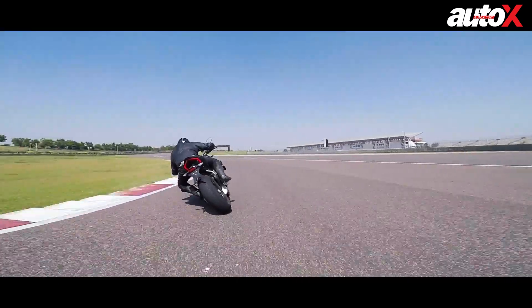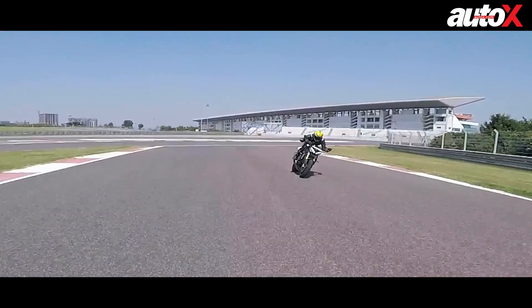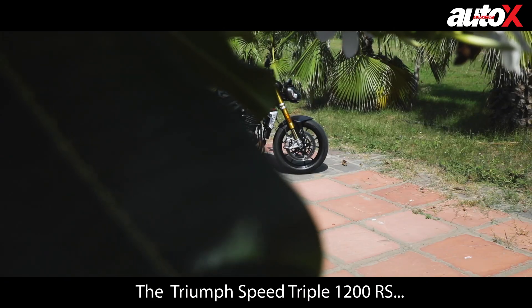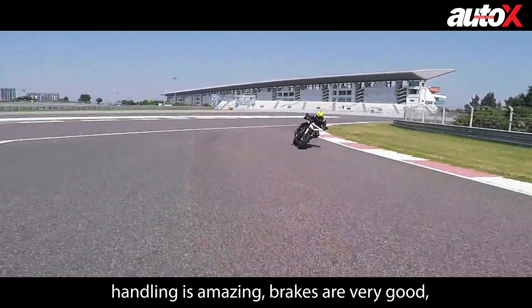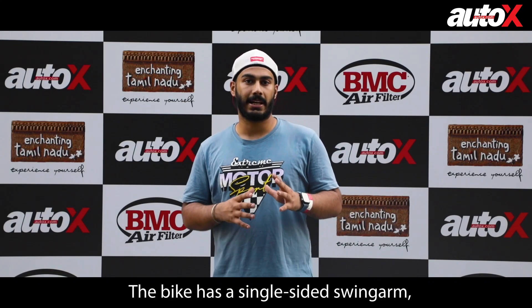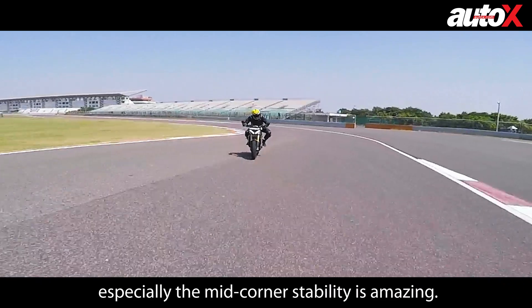After riding both bikes back-to-back on the track, let's hear what Simran has to say. The Triumph Speed Triple 1200 is a very capable bike — very comfortable, with ultimate braking and very good quickshifter gear shifting. It has a single-sided swingarm but the track stability is very good, and the whole mid-corner feel is very stable.